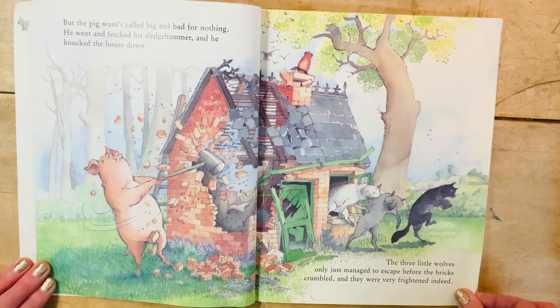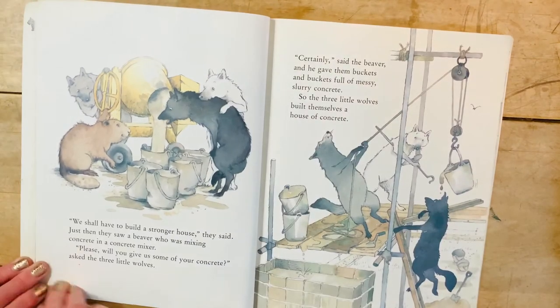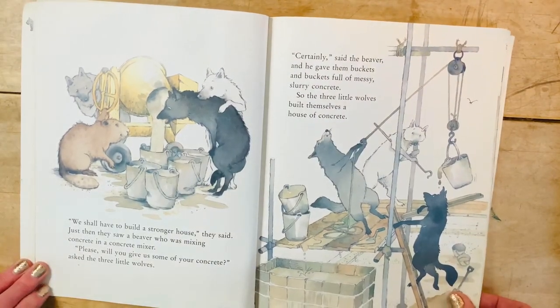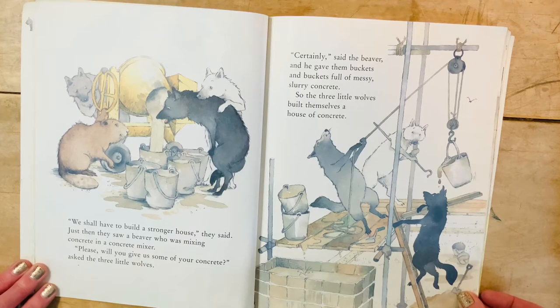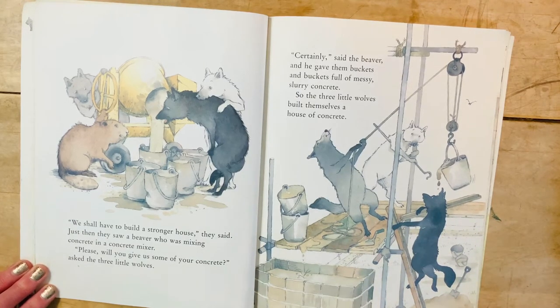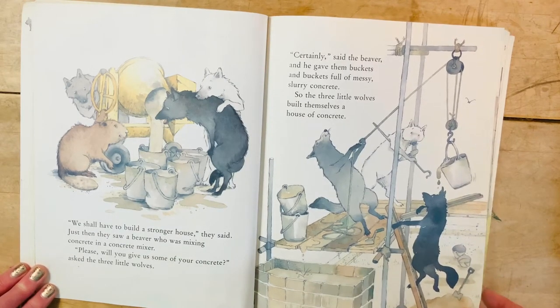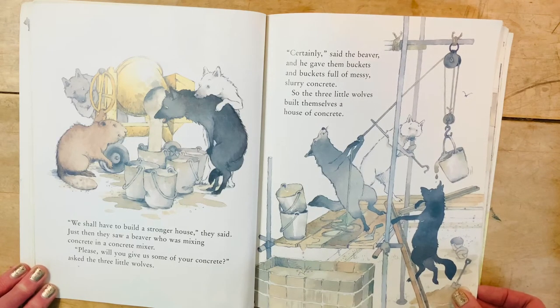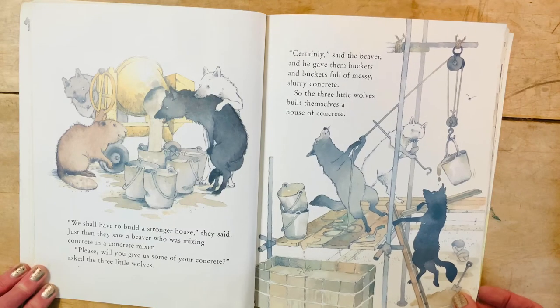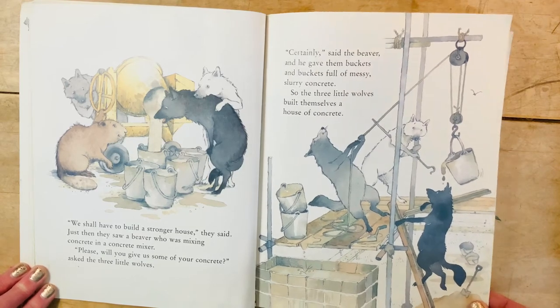The three little wolves only just managed to escape before the bricks crumbled, and they were frightened indeed. 'We shall have to build a stronger house,' they said. Just then they saw a beaver who was mixing concrete in a concrete mixer. 'Please, will you give us some of your concrete?' asked the three little wolves. Notice how polite they are — also good planners. 'Certainly,' said the beaver, and he gave them buckets and buckets full of messy, slurry concrete. So the three little wolves built themselves a house of concrete. Slurry is sort of like a slushy — kind of liquidy and kind of solid, like a milkshake.